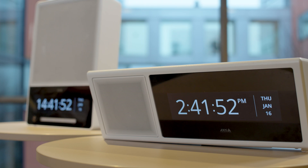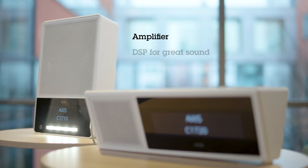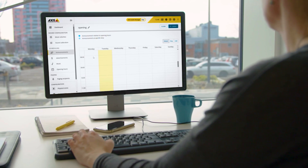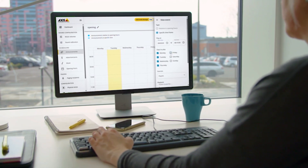Just like all other AXIS network speakers, they are all-in-one products with everything built in. Intuitive audio management software is pre-installed so you can easily manage up to hundreds of speakers from anywhere, including scheduling, zoning, volume control, and more.